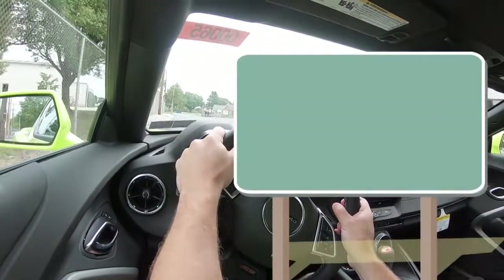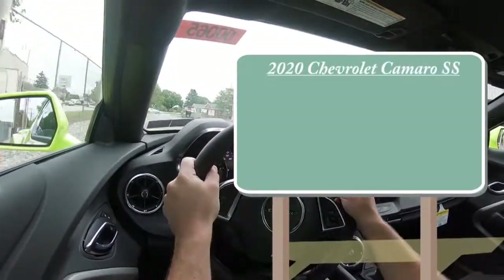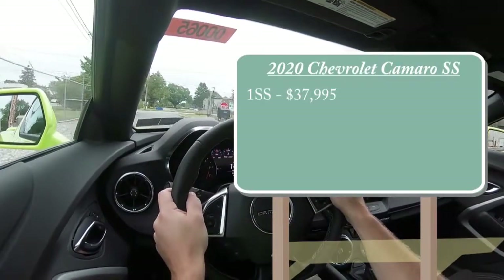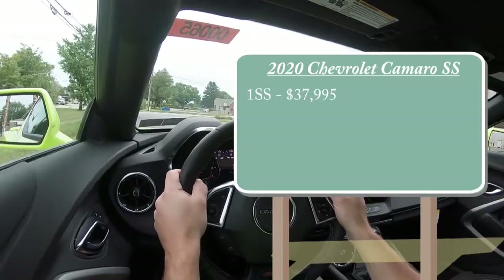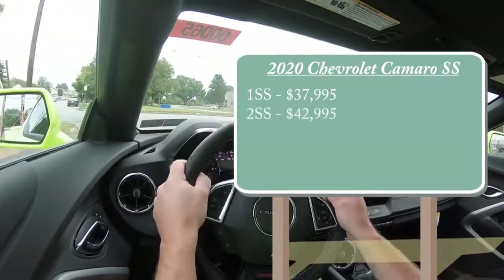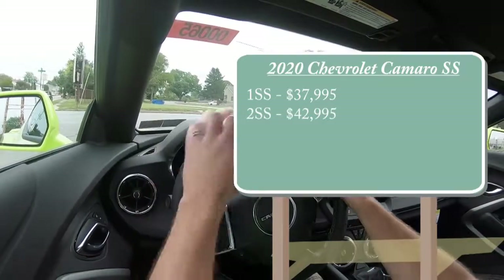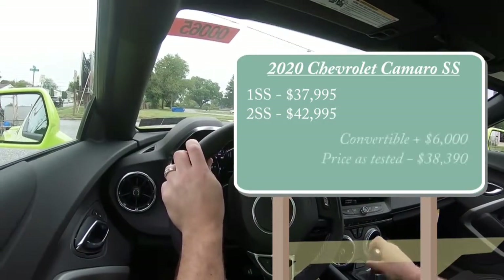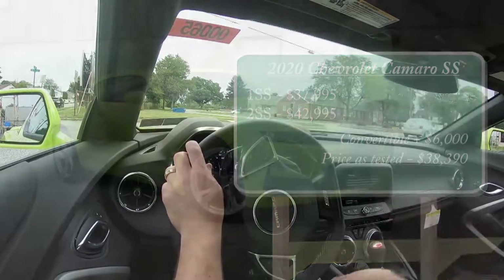As always, let's start with pricing. There will be a couple of different trim levels for the 2020 Camaro SS. The first one being the 1SS starting at $37,995 — that is the one we are in today. Then you have the 2SS starting at $42,995, and that is pricing for the coupe. If you wanted to go the convertible route, simply add $6,000 to either of those prices.